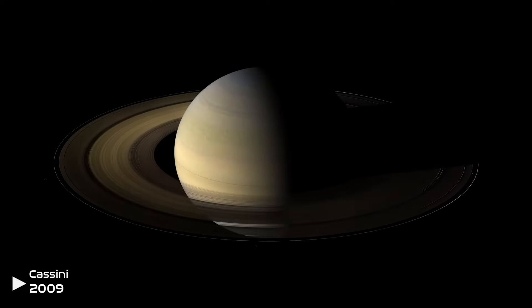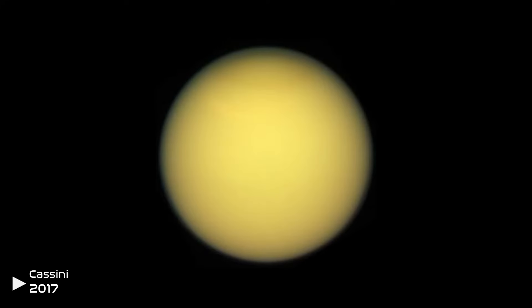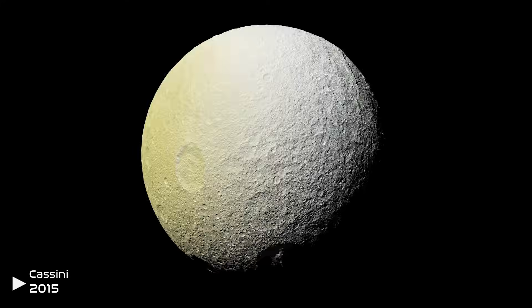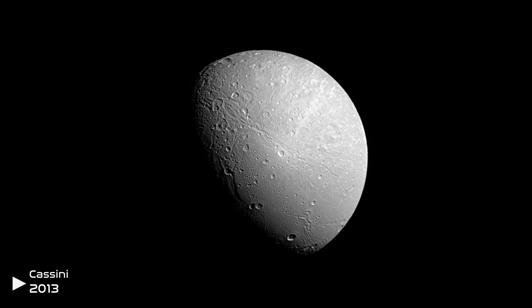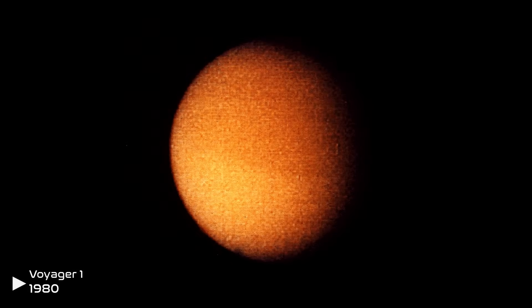1980 is when Voyager 1 would meet its final planet for a long time, Saturn. Voyager 1 photographed and observed six important moons of Saturn: Titan, Mimas, Enceladus, Tethys, Dione, and Rhea. All of these moons, especially Titan, consisted of mainly ice — this prompted a close flyby of Titan.